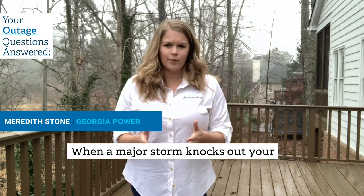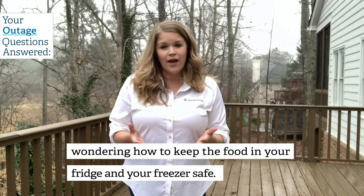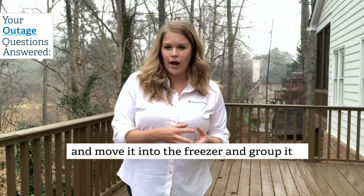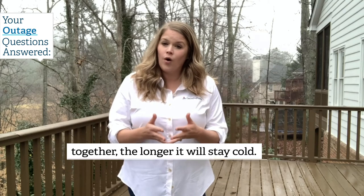When a major storm knocks out your power for several days, you might be wondering how to keep the food in your fridge and your freezer safe. As soon as the power goes out, take anything from your fridge that can be frozen and move it into the freezer and group it close together. The closer it's grouped together, the longer it'll stay cold.